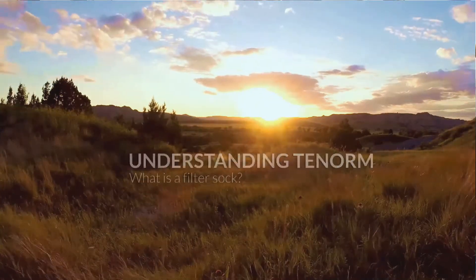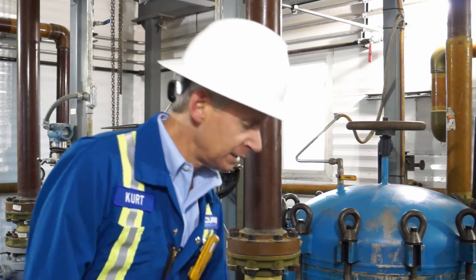Hi, my name is Kurt Ray with Secure Energy and I'm here today to tell you just a little bit about filter socks, how they're used, and how they're generated in the industry.